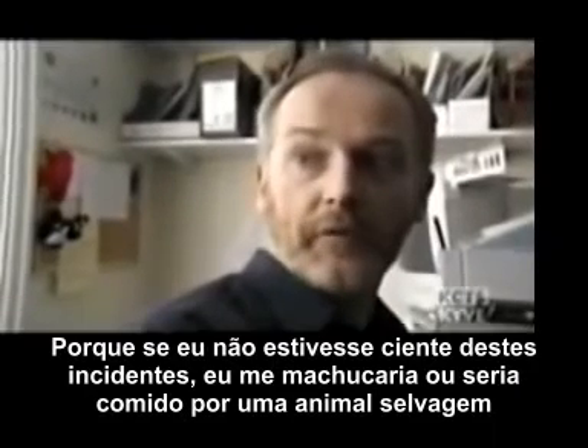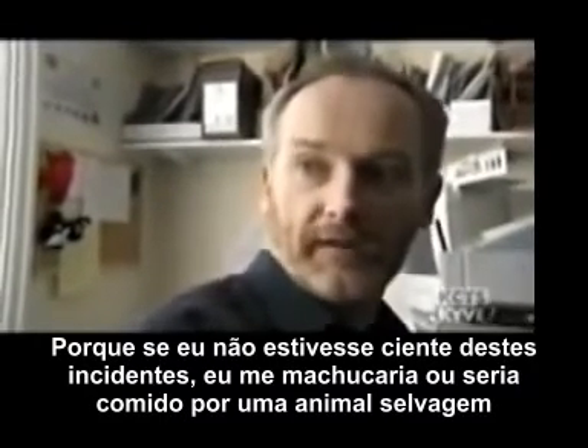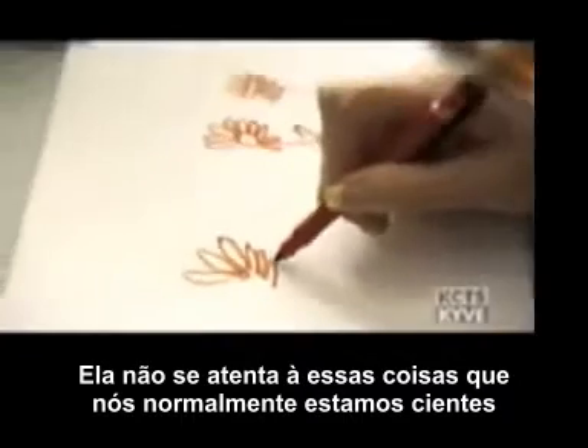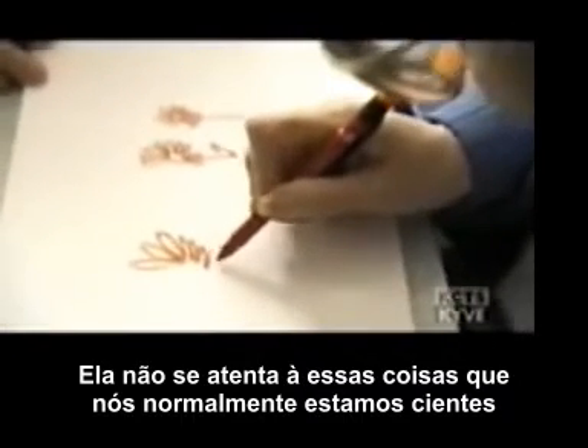Because if I wasn't aware of those things, I'd have accidents, I'd get hurt, or I might get eaten by wild animals. Now, in Peggy's case, she will not attend to those things that we would normally be aware of.